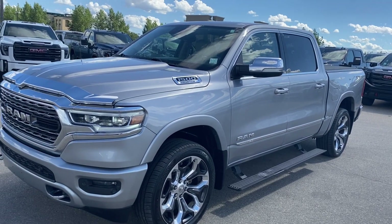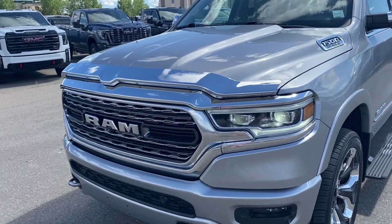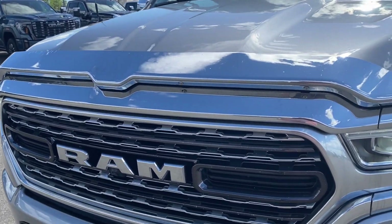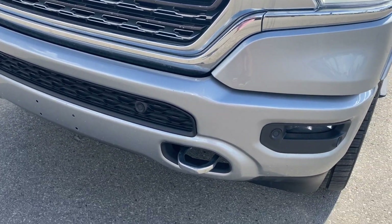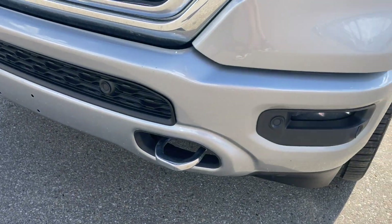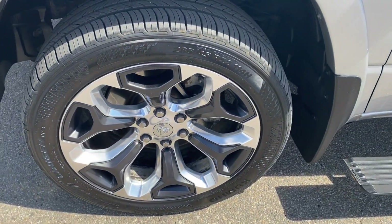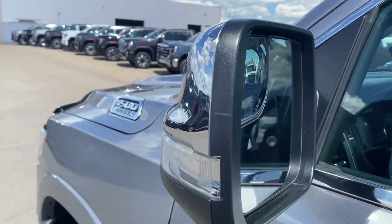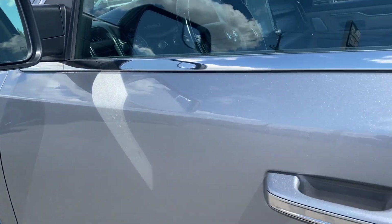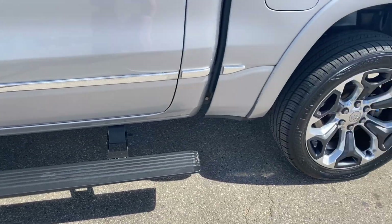Moving on, let's take a look at the exterior. You have that billet metallic paint, chrome accents at the front on the hood and surrounding the grille with the Ram logo in the center, a black accent along the bottom of the front bumper with chrome front recovery hooks, LED headlamps, aluminum wheels with the Ram logo in the center, chrome mirror caps with your integrated turn signal and blind spot indicator at the front, and paint matched door handles with keyless entry and the black assist steps that run along the side.